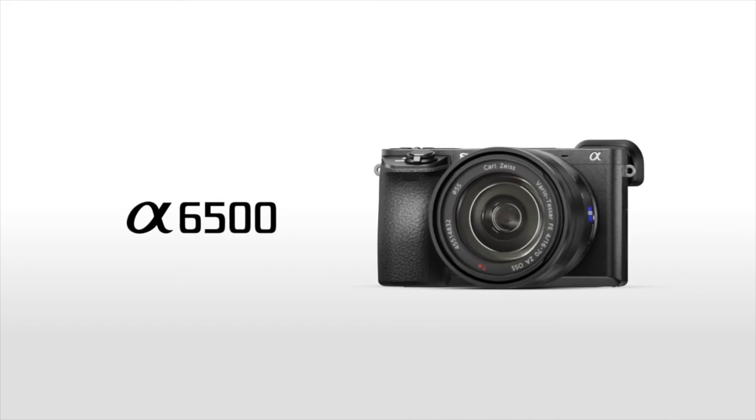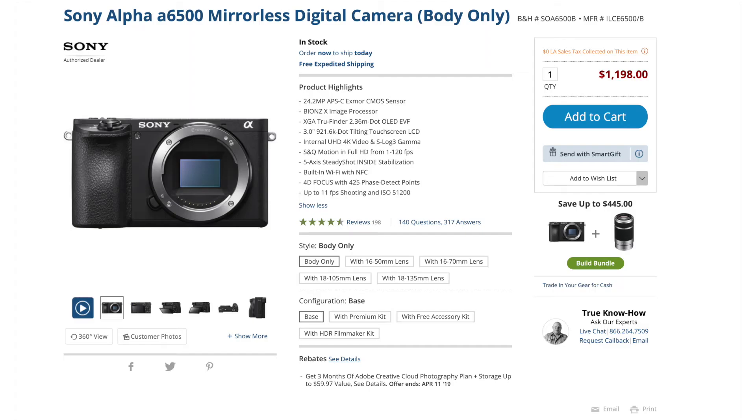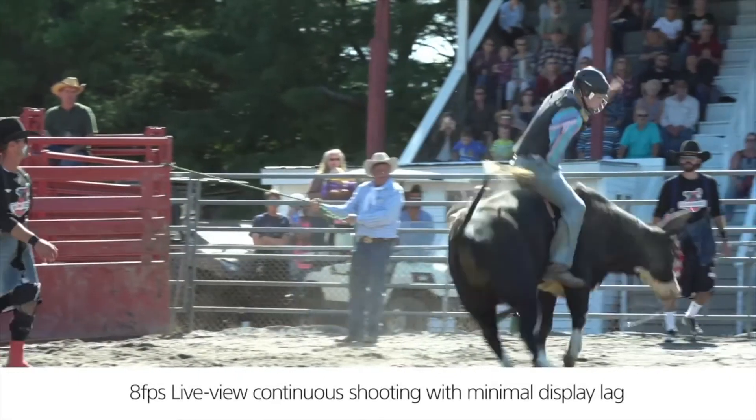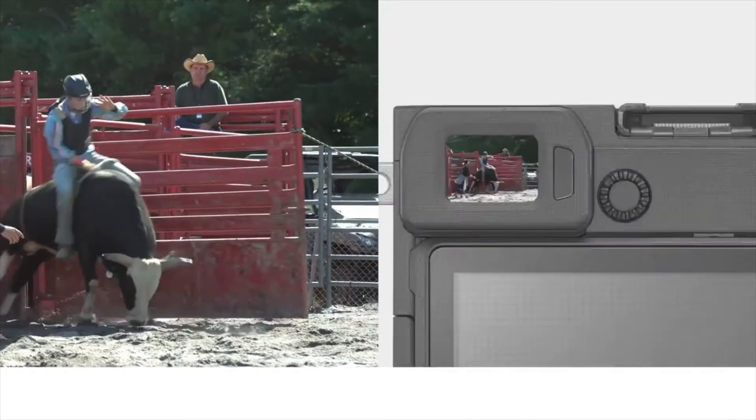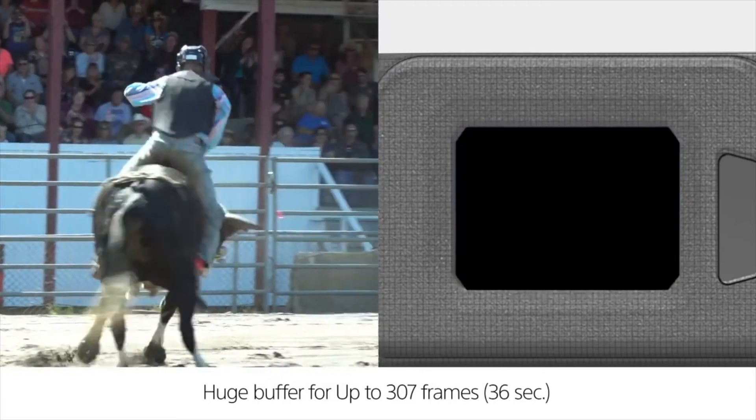The APS-C sensor camera I chose and think you should buy is the Sony a6500. This also shoots 4K, and you can see the jump in megapixels — it's 24.2 megapixels. Generally, a bigger sensor size means more megapixels and better detail in your image. The price doubles from $500 to $1,200, and this doesn't even come with a lens — but it's a good option for someone who wants a solid camera without going too big.